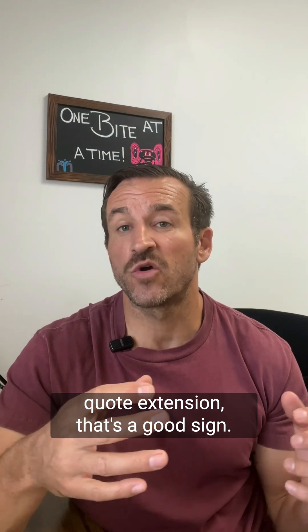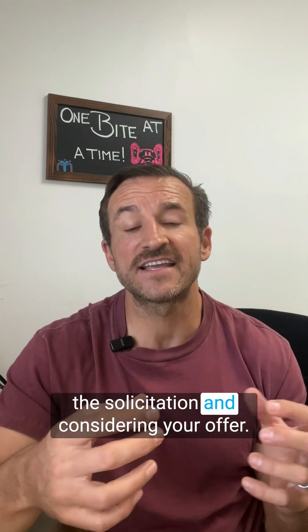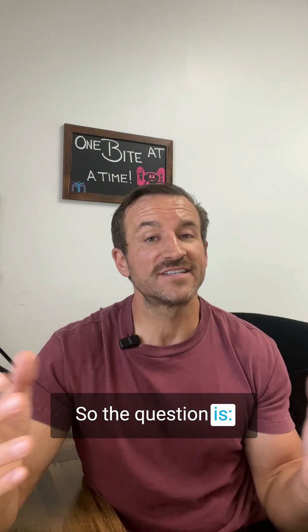If a contracting officer contacts you for a quote extension, that's a good sign. It means that they're actively reviewing the solicitation and considering your offer. It does not guarantee that you're going to win, but if you don't revise your quote, you're automatically out. So the question is, what do you do?